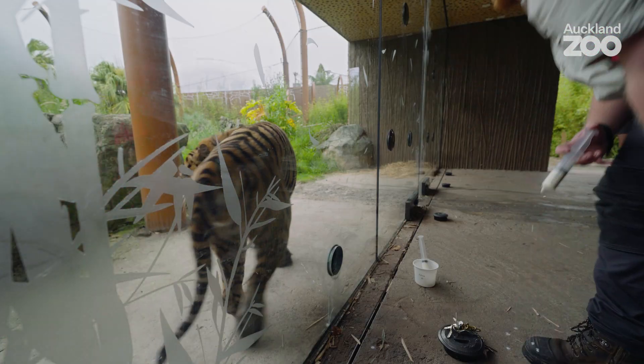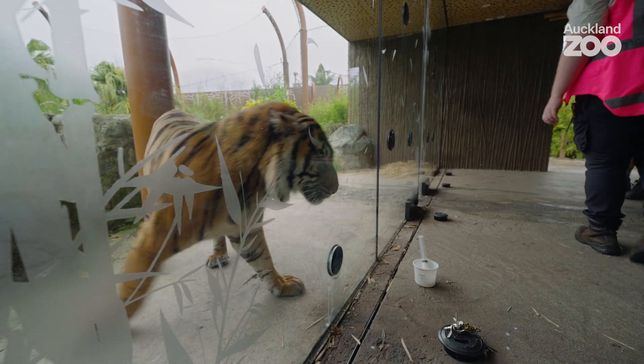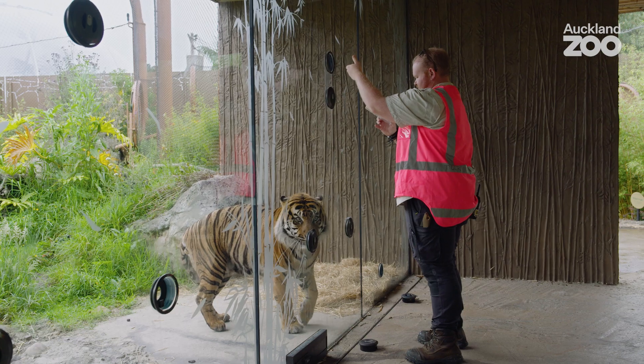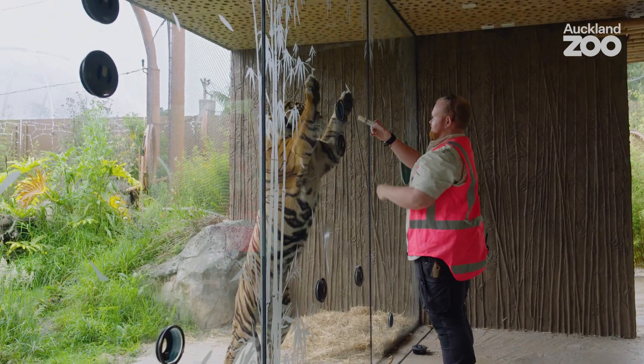Ready to move, man. All the way. Up. Good boy.